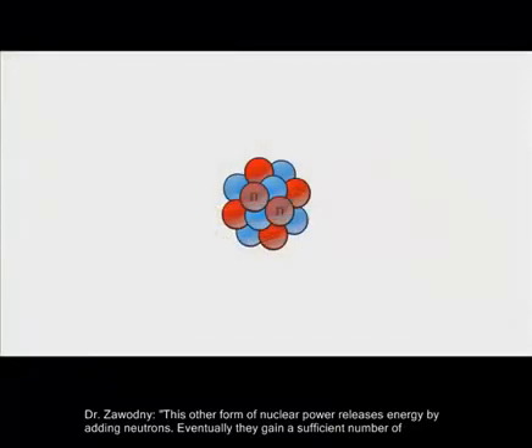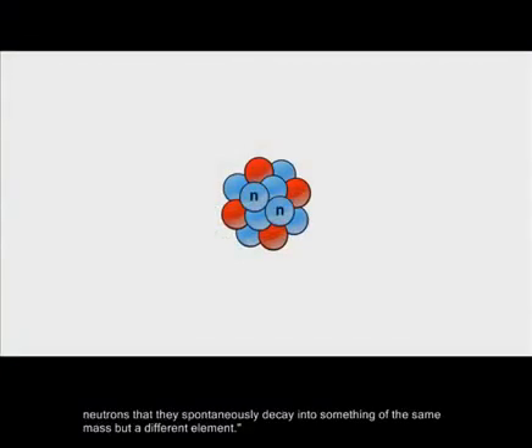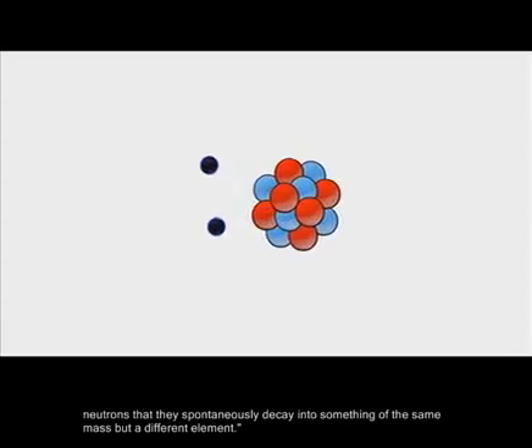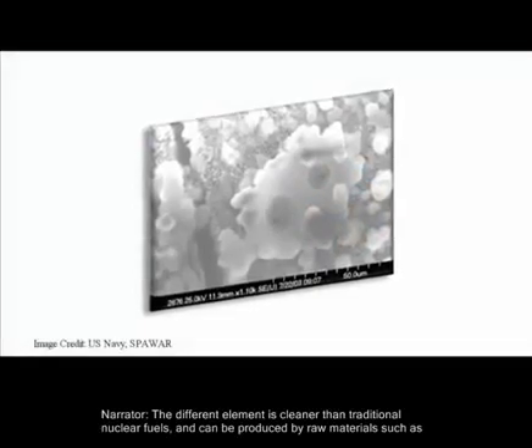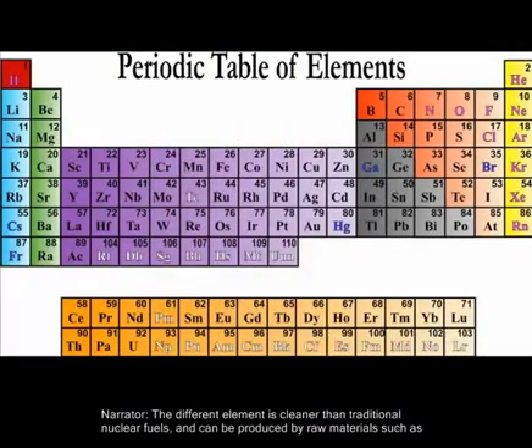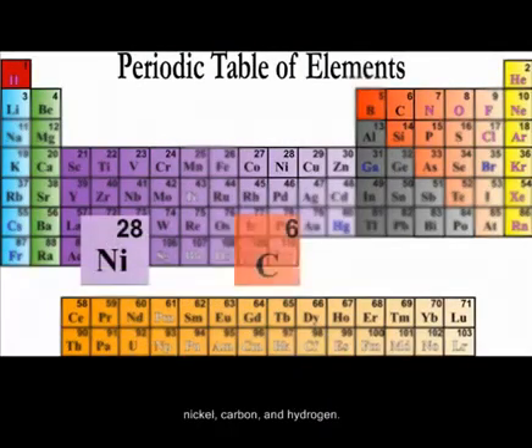This other form of nuclear power releases energy by adding neutrons. Eventually they gain a sufficient number of neutrons that they spontaneously decay into something of the same mass but a different element. The different element is cleaner than traditional nuclear fuels and can be produced from raw materials such as nickel, carbon, and hydrogen.